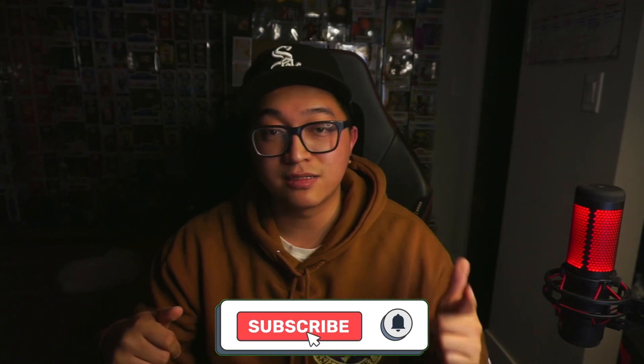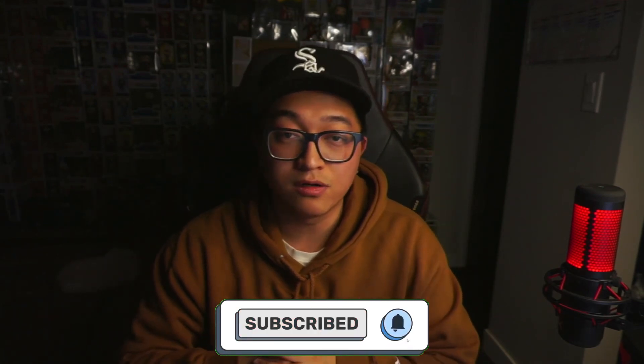So if you guys enjoyed the video and if you're new to the channel, hit the subscribe button and hit the like button as well. Other than that, there it is — there's the video. I will see y'all later and I'll see y'all in a minute.